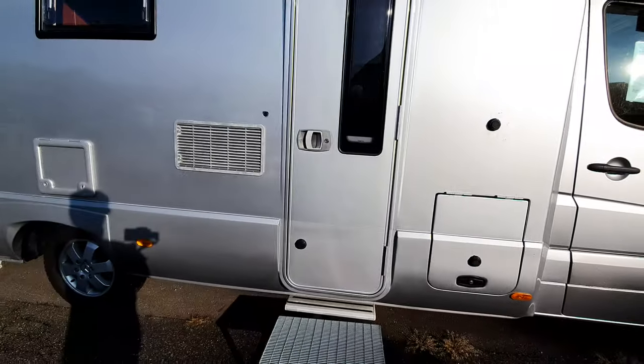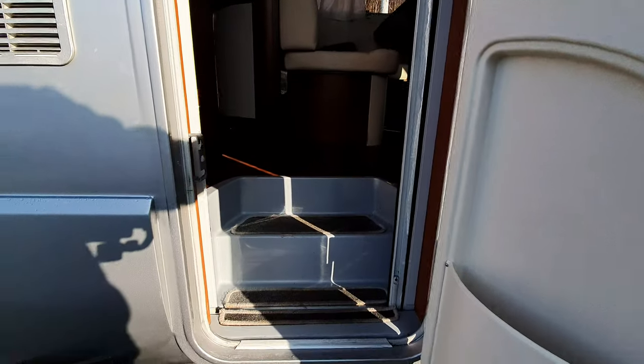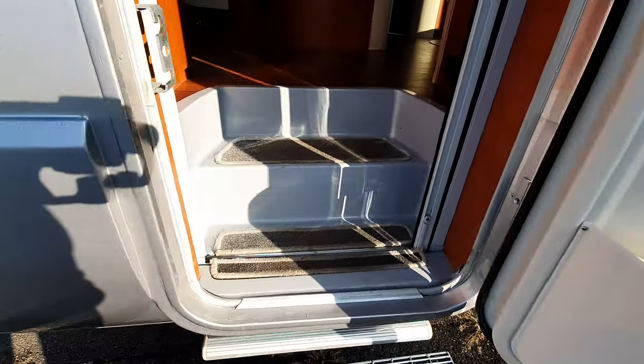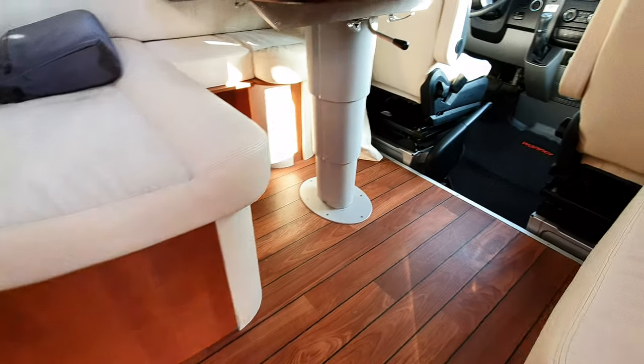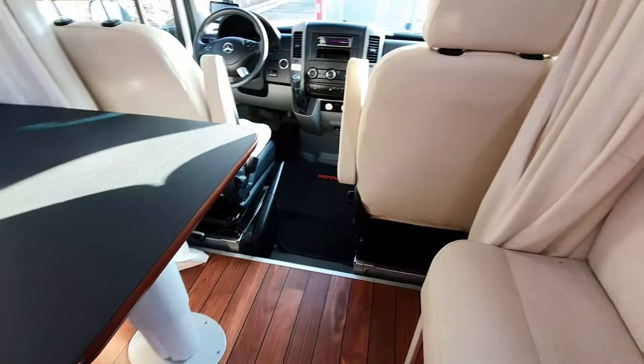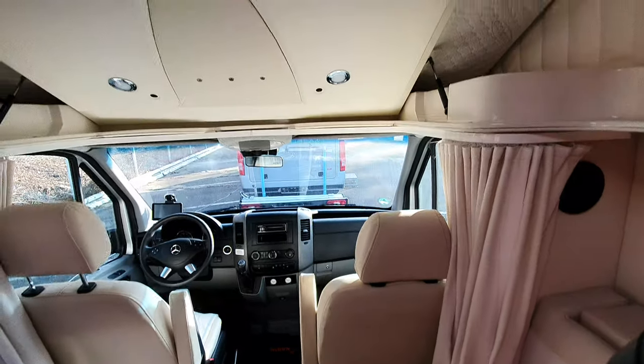The bad news is 95,000 euros. Now you may think that's a lot of money for a used van — well, maybe it is. Let's have a look before you make such statements. These things obviously — all vehicles lose value — but these ones do so less.